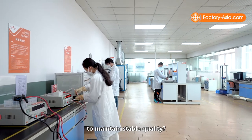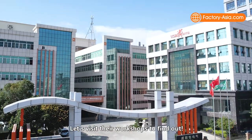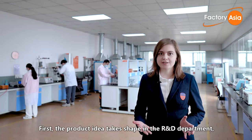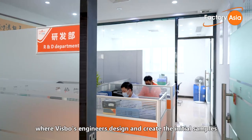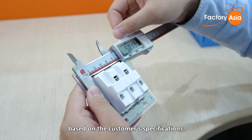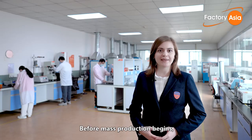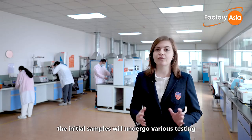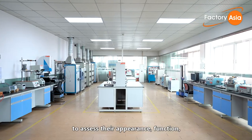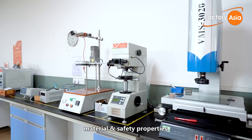How are their products manufactured to maintain stable quality? Let's visit their workshops to find out. First, the product idea takes shape in the R&D department, where Bisbo's engineers design and create initial samples based on customer specifications. Before mass production begins, the samples undergo various testing in Bisbo's in-house laboratory to assess their appearance, function, material, and safety properties.